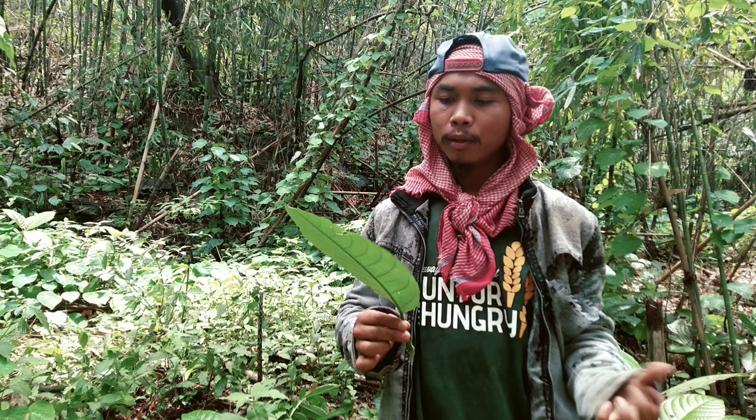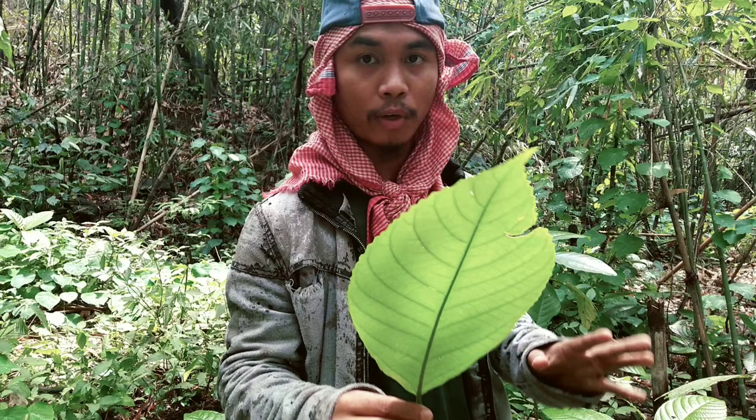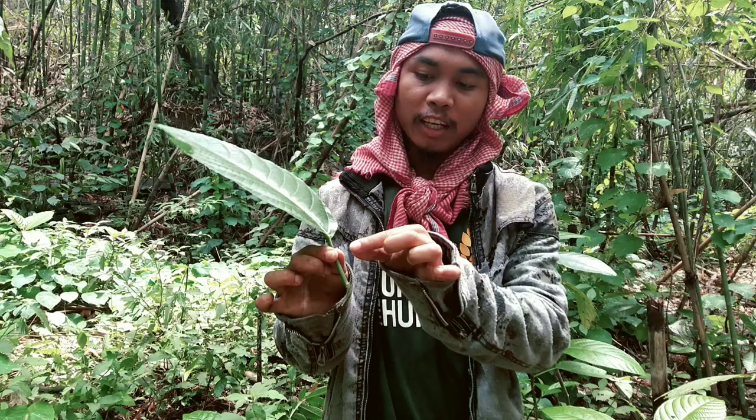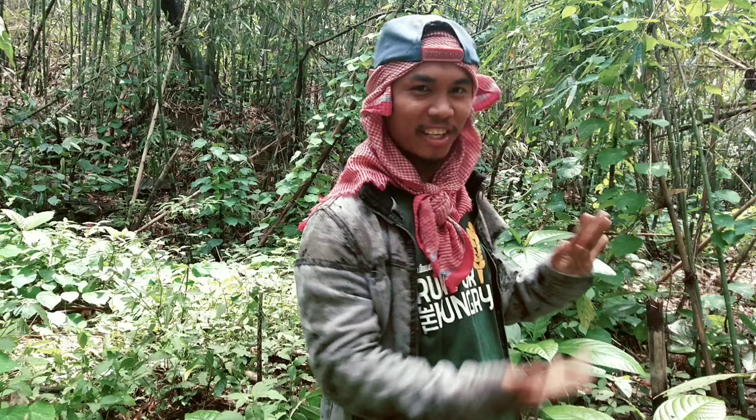So my message to you all is: whenever you come across this kind of leaf, always be aware and don't try to touch it. It is really very dangerous — even just by holding it near the stem here I can feel a little pain in my fingers. Be aware: whenever you find it, just cut it off and keep your area safe.